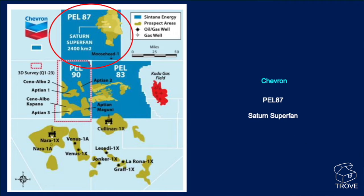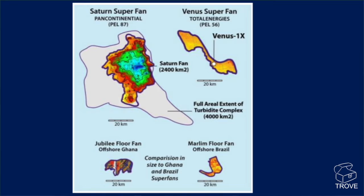The block to the north, Pell 87 — that's the Saturn superfan. It's a huge area and this has been talked about for quite some time. Here's a look at some material recently put out on the internet. We can see the size of the Saturn superfan — it's pan-continental, and you can see within that, here's the area of the Saturn fan.